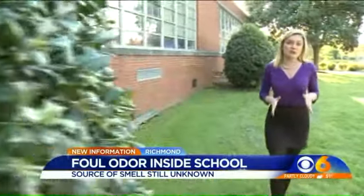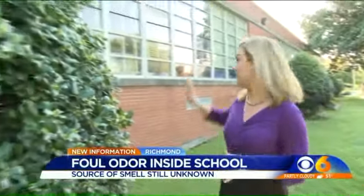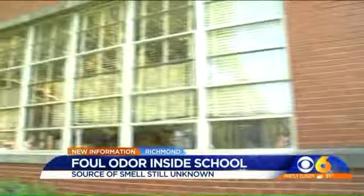This is the part of the building where the stench has been detected — this classroom, this classroom, and then one across the hall. The smell has now spread to other parts of the building as well. It stings very bad. It smells like raw eggs and fish.